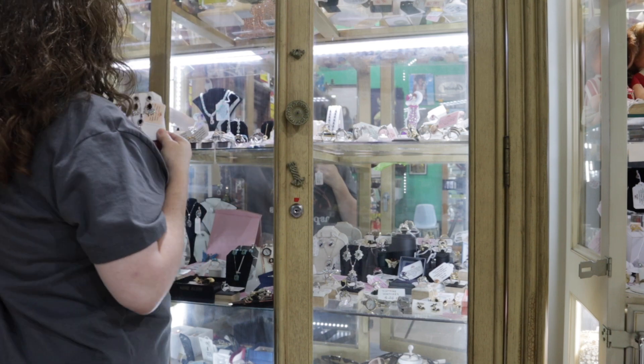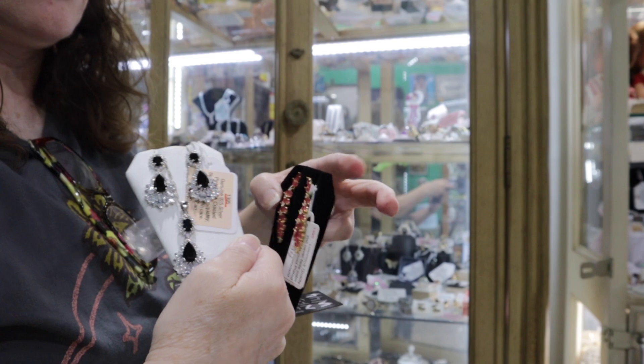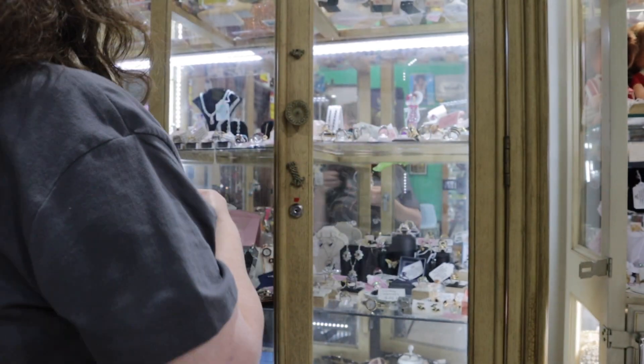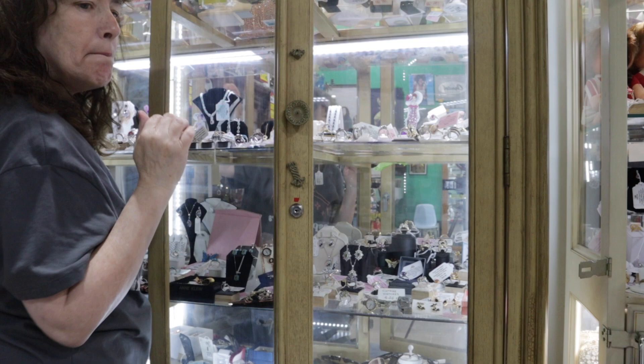She has earring and necklace sets — how beautiful! The case is just full of the most beautiful things you could want.